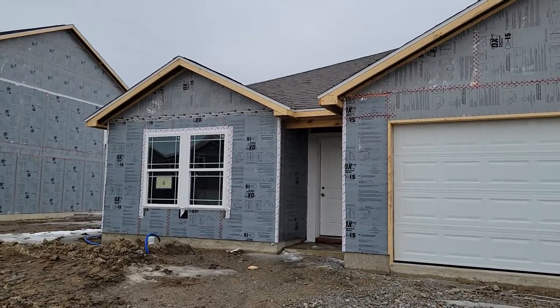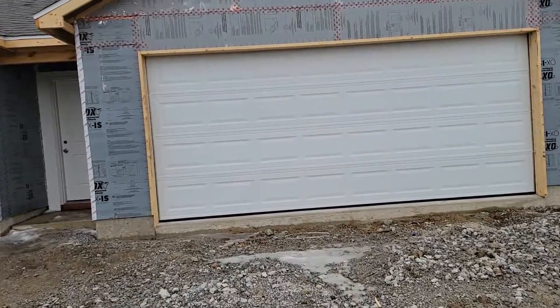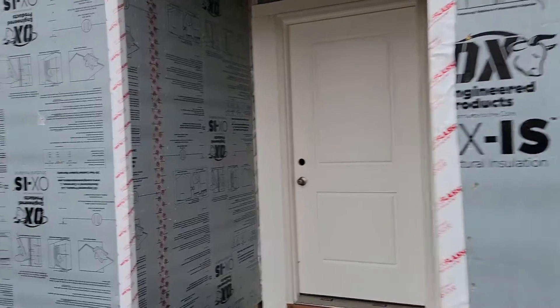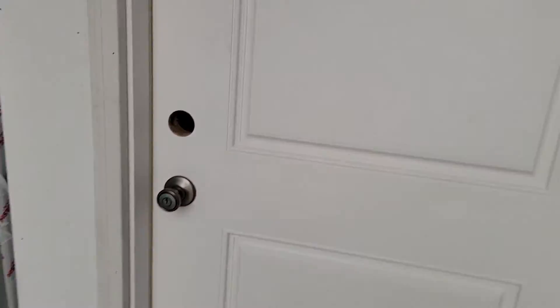Just checking on the process — we are just before drywall stage. At drywall stage we start to get a more firm date, and we'll be somewhere between 30 and 60 days out. Kind of muddy out here. We're waiting on the HVAC to get done to finish up the drywall.